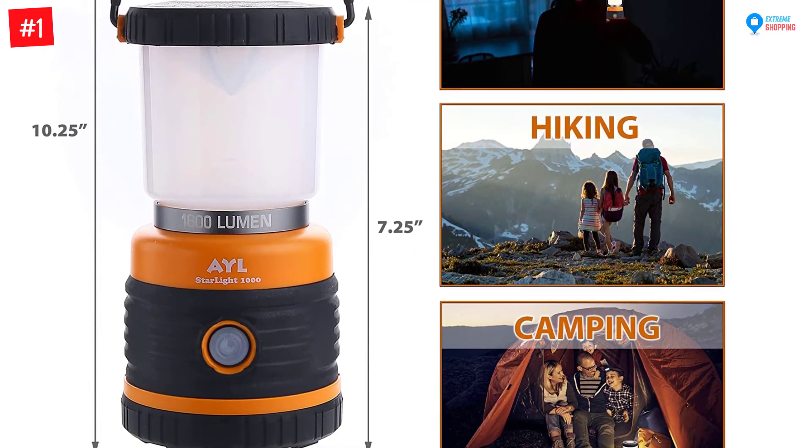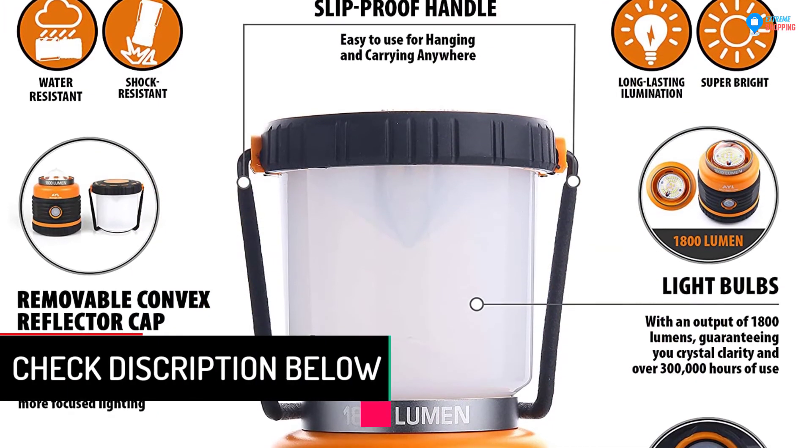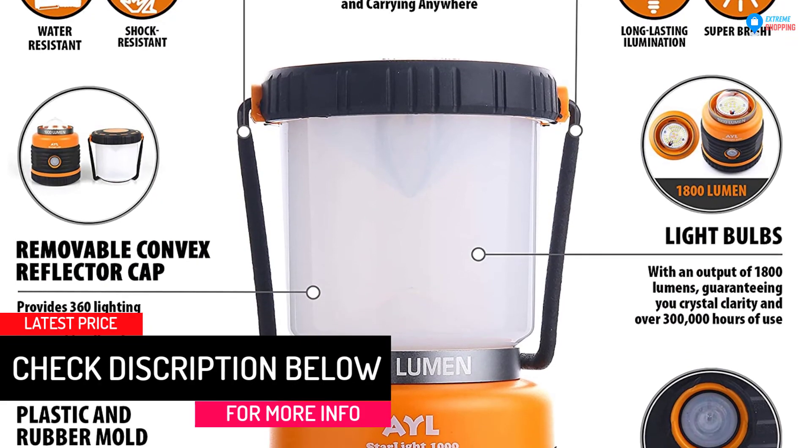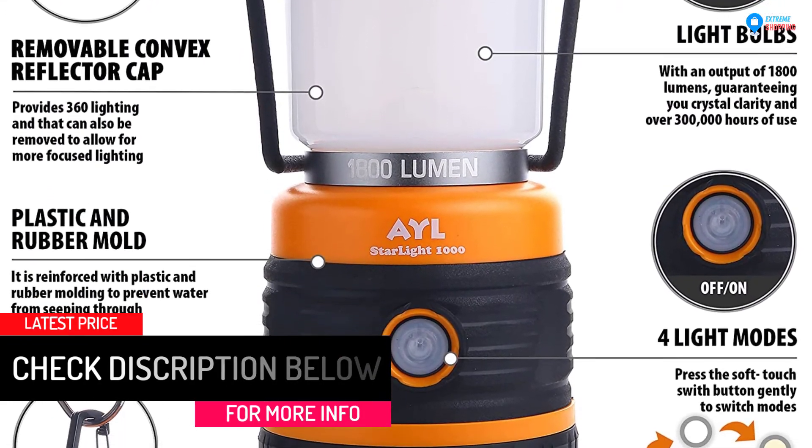This LED lantern lights up in four modes, and it is dimmable in case you want to minimize the illumination level. The ergonomic handle has non-slip materials to provide a comfortable gripping surface when carrying the lamp.